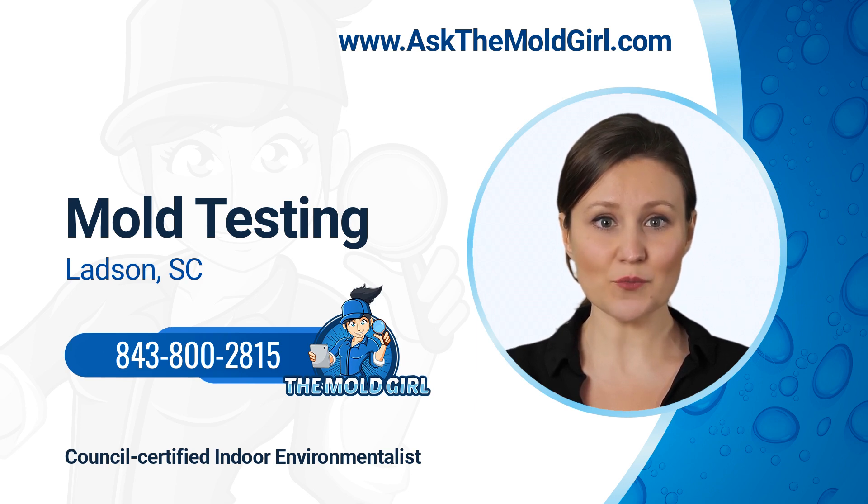The Mold Girl is a great option for mold testing and inspection services. We're certified and experienced professionals who can help you get rid of mold quickly and safely.